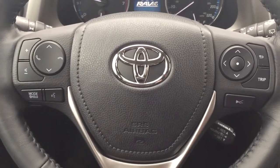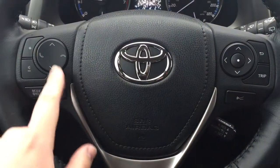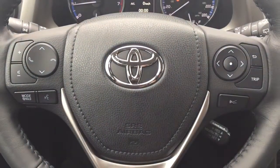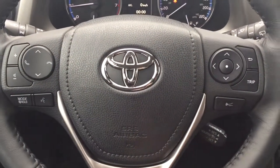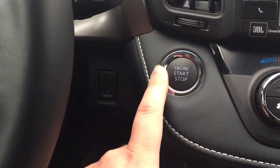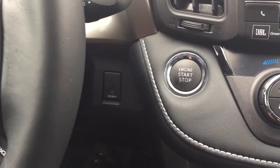A couple of the controls you'll see on the steering wheel include your volume control, scroll function, Bluetooth mode select, voice recognition, and scroll function for your multi-informational display. You have your cruise control, and the other nice thing is you have the push button start — all you have to do is put your foot on the brake, hit the push button, and it will start the RAV4 automatically.